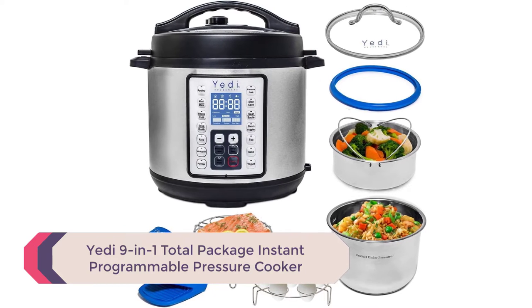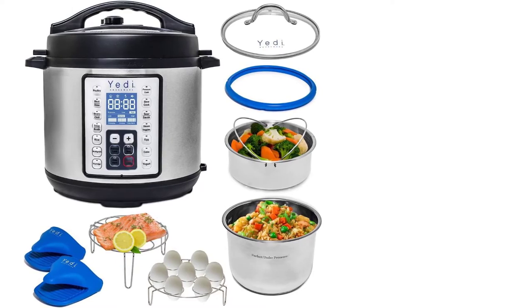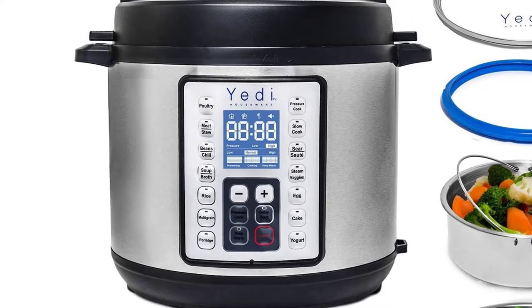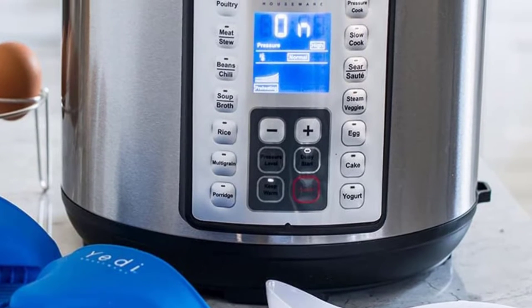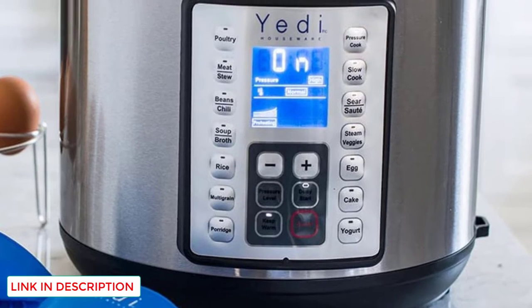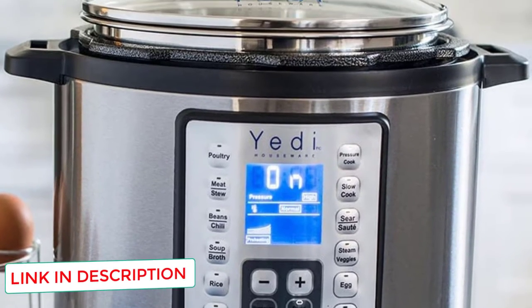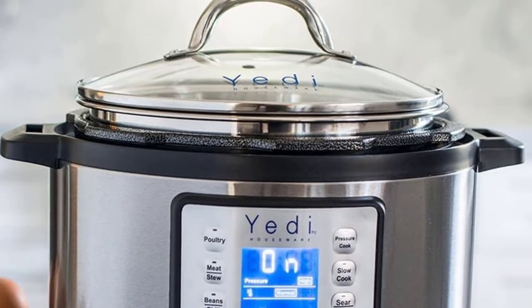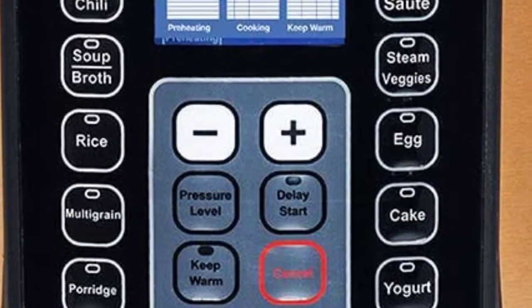The Yeti 9-in-1 Pressure Cooker has built up a fantastic reputation since exploding onto the market. It is made by the same people who manufactured the Instant Pot, so whether you're looking for a perfect roasted chicken, flavorsome chili, stews, soups, pasta, and more, this pressure cooker will not disappoint. Oprah Winfrey even nominated the Yeti 9-in-1 as one of her favorite things of 2019. This appliance includes 15 pre-programmed settings and a 2-year guarantee — no wonder why Oprah chose this for her list.